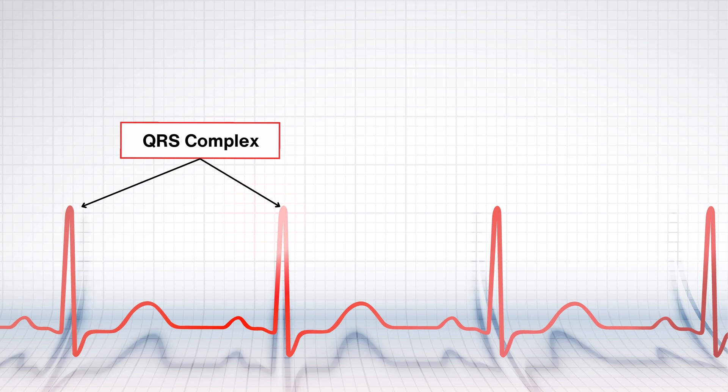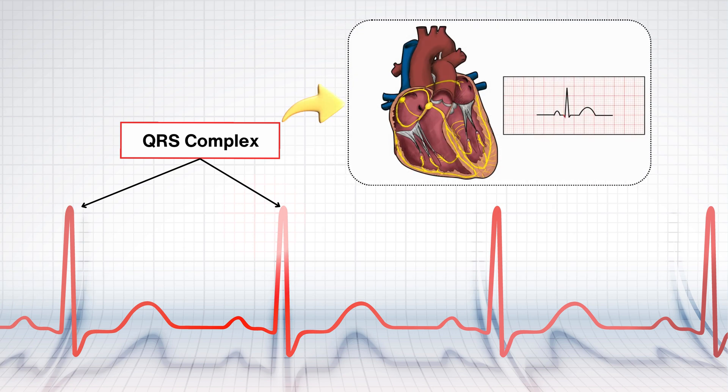What's the deal with the QRS complex? Well, it's basically the ventricles gearing up for action, getting all juiced up with electrical energy for a big squeeze — the kind that keeps your blood flowing smoothly through your body. As the electrical jolt zips through your heart's wiring system, known as the bundle of His and Purkinje fibers, it's like a starting gun for your ventricles, telling them to contract and push that blood where it needs to go.